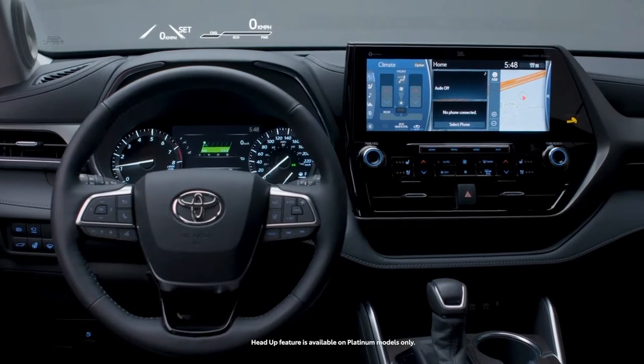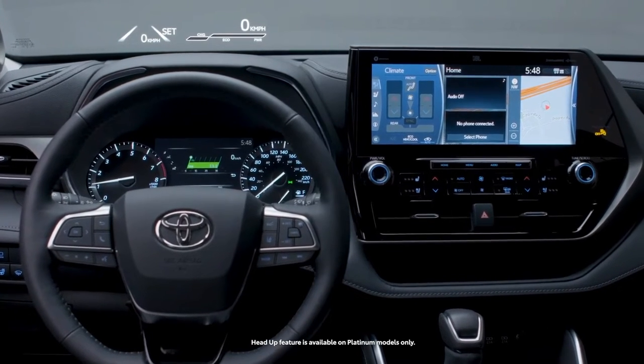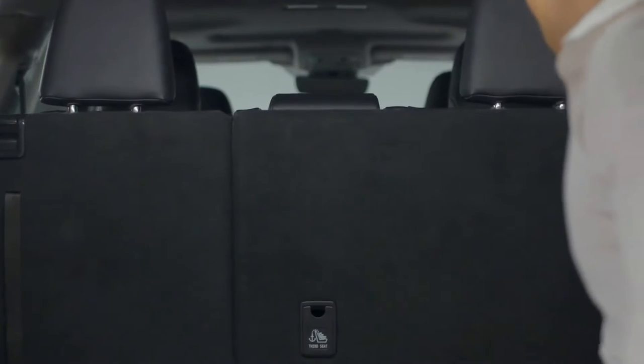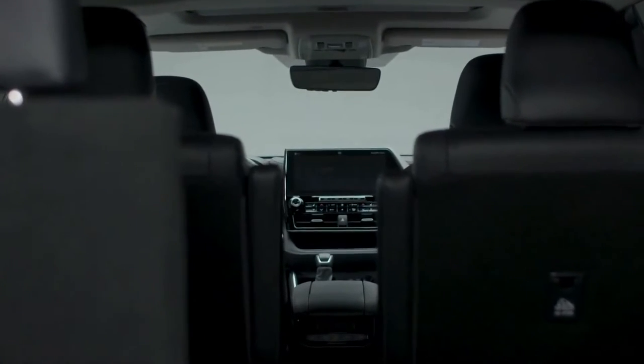The available 12.3-inch touchscreen display and available head-up display help make your driving both informed and convenient. Available rear heated seats also help keep your passengers warm. Plus, the Highlander can fit up to eight people when it's your turn to carpool, with its fold-down third-row seat.